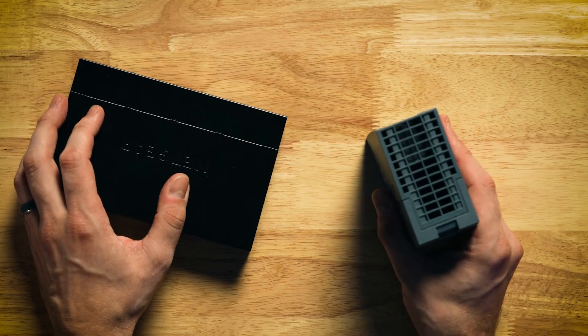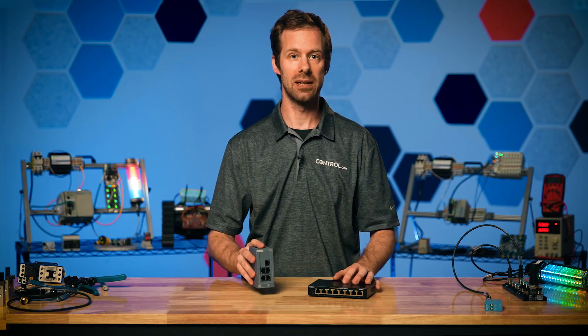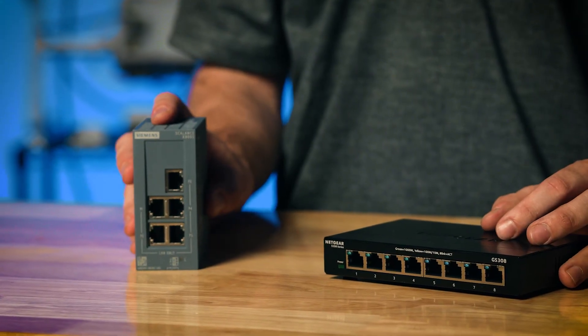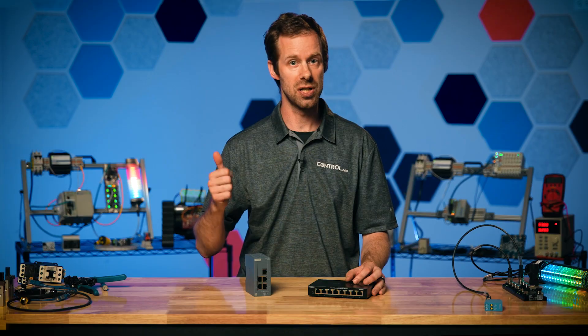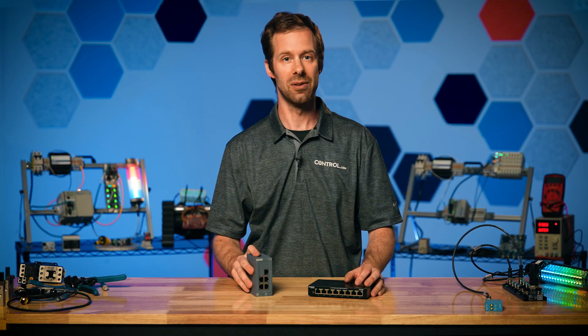Sometimes these switches can be found fully sealed in an IP67-rated enclosure so that they can be mounted right on the machine and be subject to spray and wash-down, although not all industrial devices have that kind of protection. While the internals may be the same, we do have to be careful that the devices chosen have the right voltages, mounting styles, and ratings for the areas where they'll be installed.